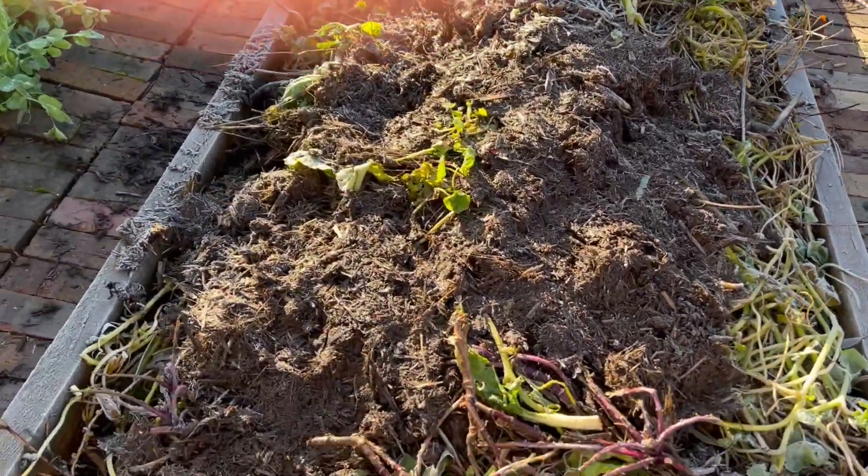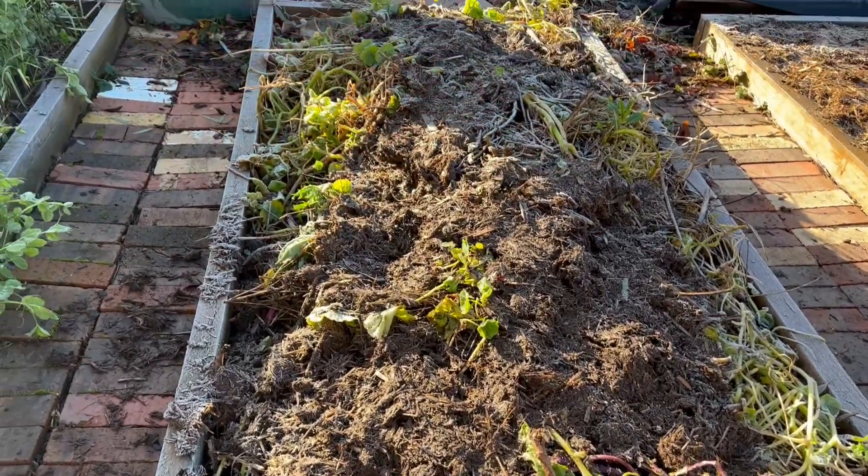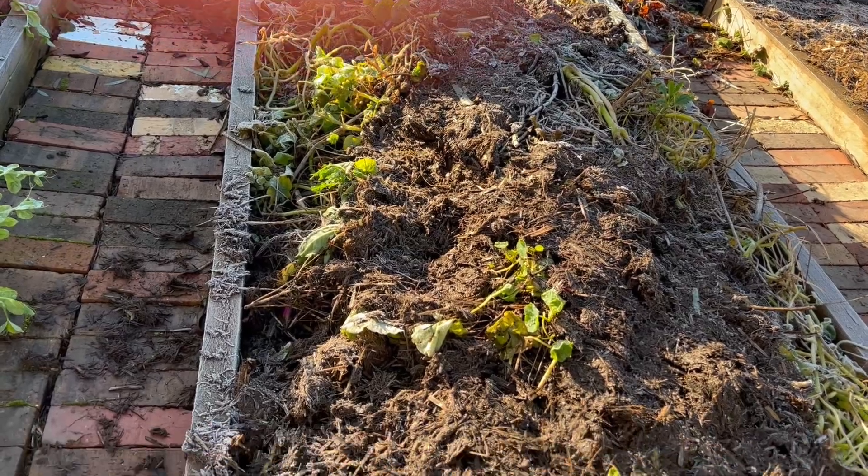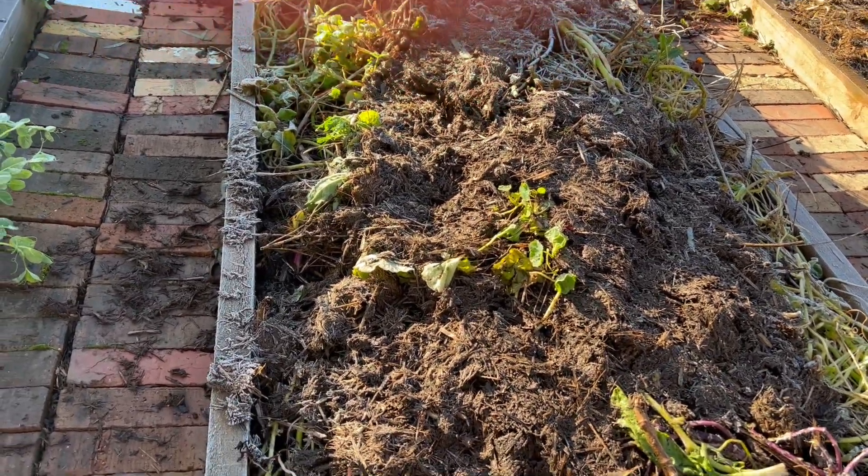This was dahlias. It's now got some compost, some scraps from the greens, and some sugarcane mulch and lucerne that came out of the chook run on top. That's just going to rot down.